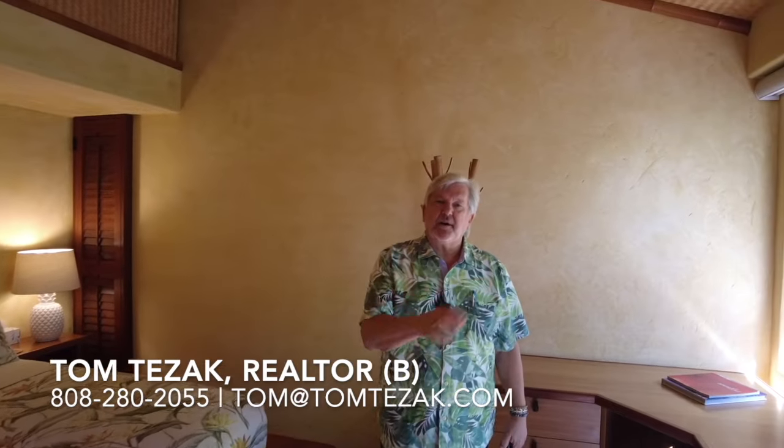If you like any of the things you saw today and want more information about any of those properties, by all means let me know. If you're following the MLS and you see something that pops up, just give me a holler and we'll get you lined up. We can also put you on an auto notification so you'll know what's new coming to the market — you'll know about it probably before I do because it'll automatically send you an email. Anyway, I'm Tom Tezak with Hawaii Life. Have an amazing day and be spectacular.